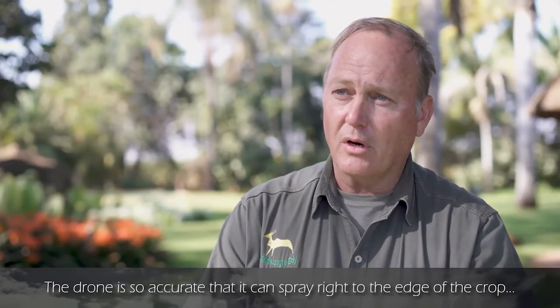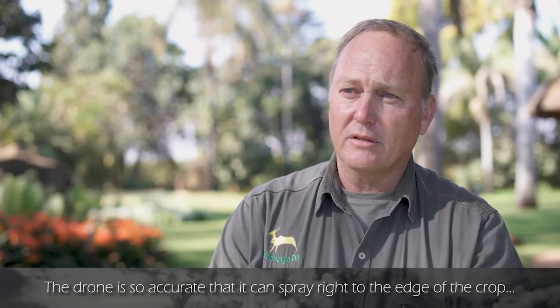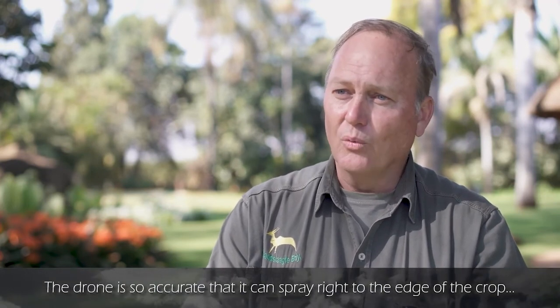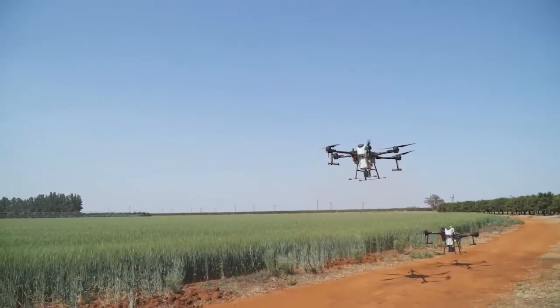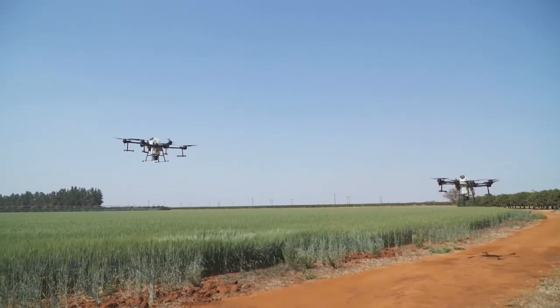The drone is so accurate that you get less than five meters of drift. The application is more constant, more accurate, and precise.